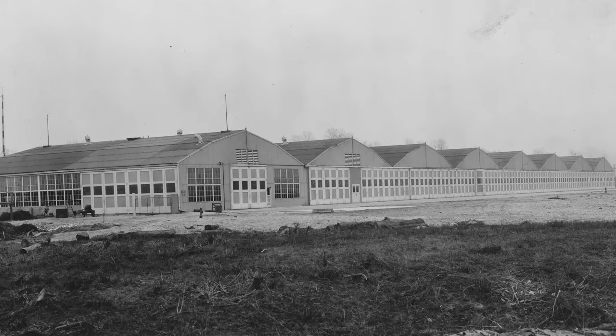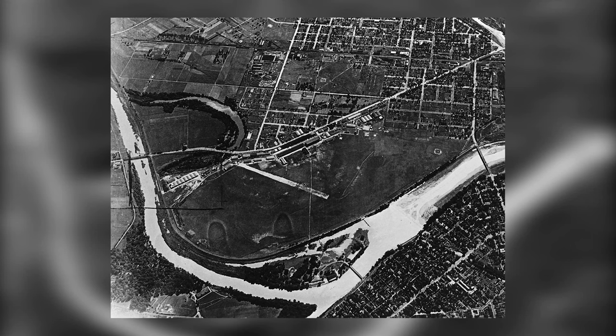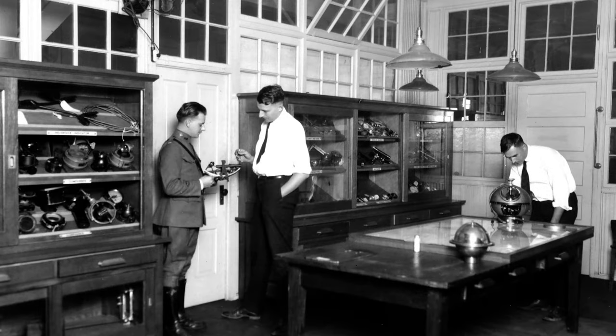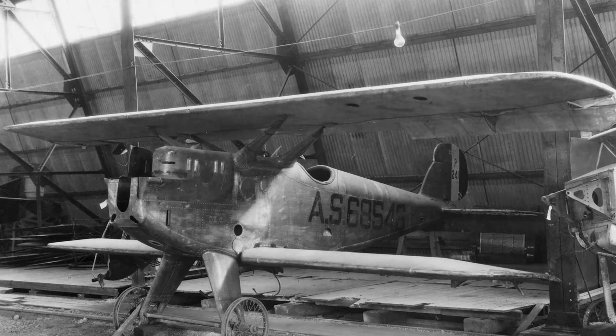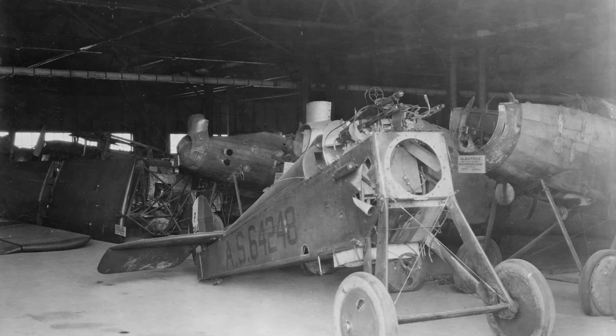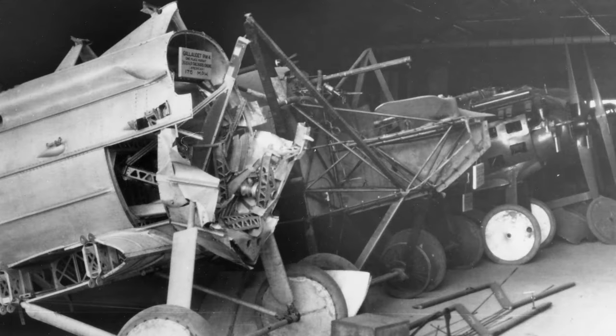This museum has not always existed right here on this spot. Its first home was in downtown-ish Dayton, down by the Great Miami River at McCook Field, which no longer exists. McCook Field was always a small airfield, so it had a small museum — only 24,000-some square feet. It was little. The Air Service quickly outgrew McCook Field.